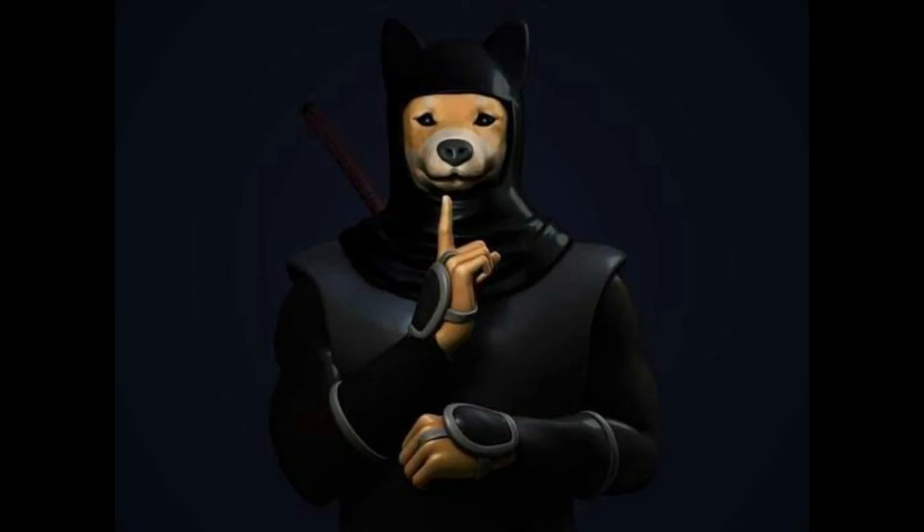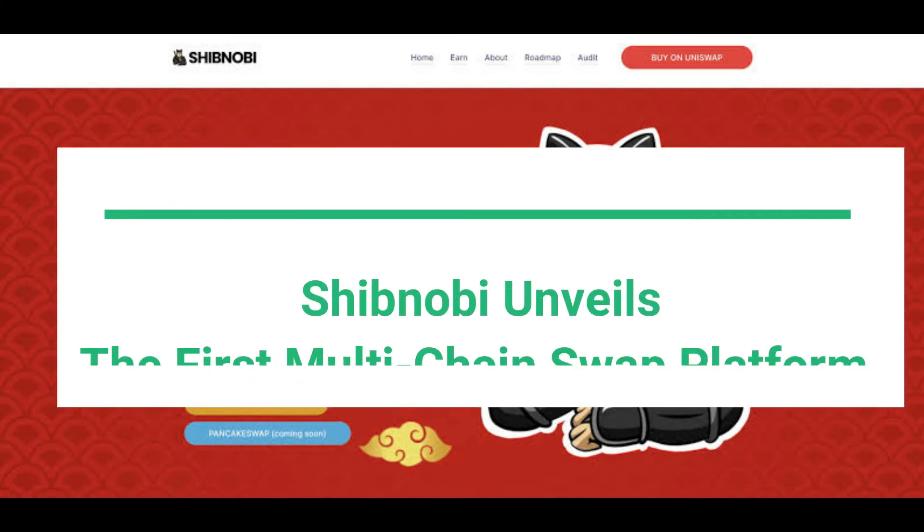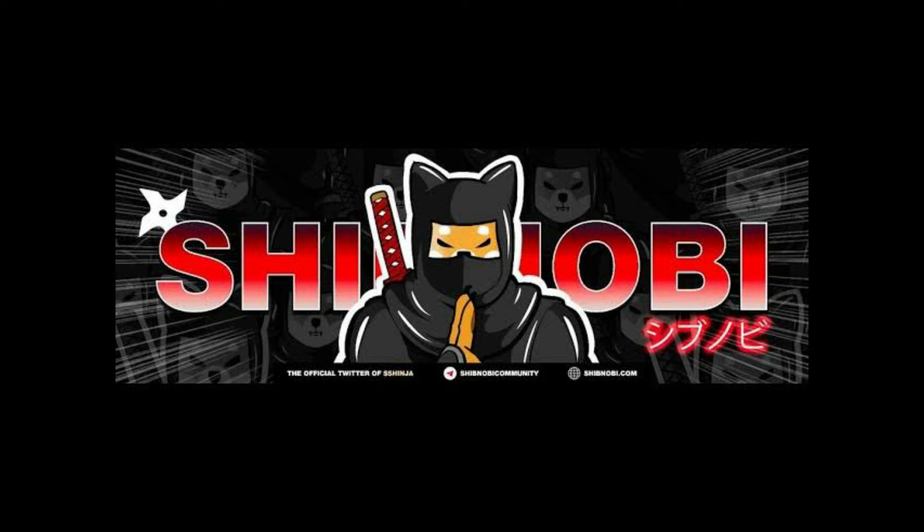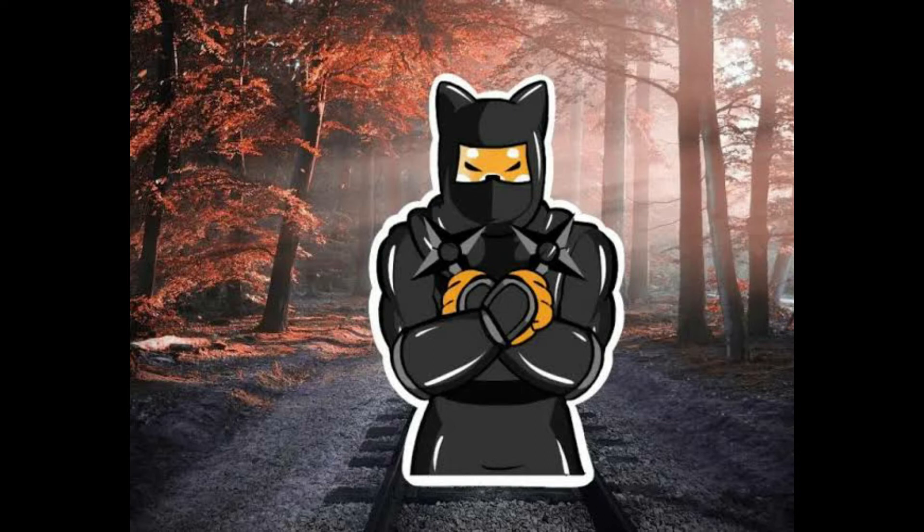This multi-chain exchange platform will be compatible with Binance Smart Chain, Ethereum, Polygon and Kronos, with additional chain support in the future. It is designed to address the issue of lack of user-friendly tools on networks compatible with Ethereum virtual machines in the DeFi space.